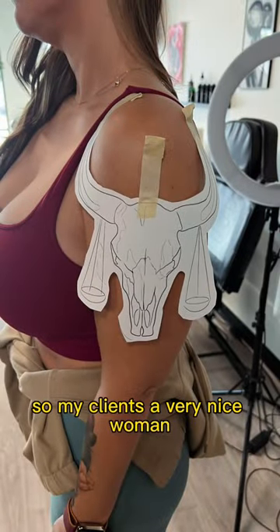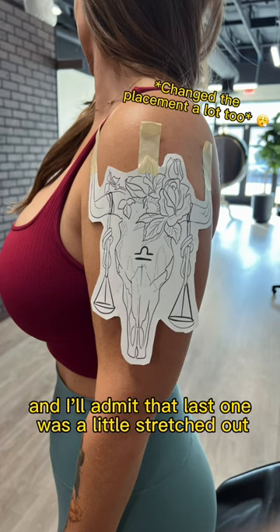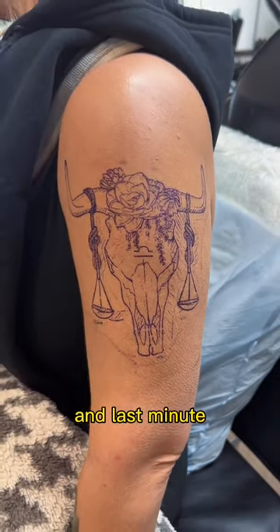My client's a very nice woman, but boy oh boy is she picky. I had to design this thing like four different times — and I'll admit that last one was a little stretched out and kind of long, I was doing the most. But anyways, we got the stencil on.